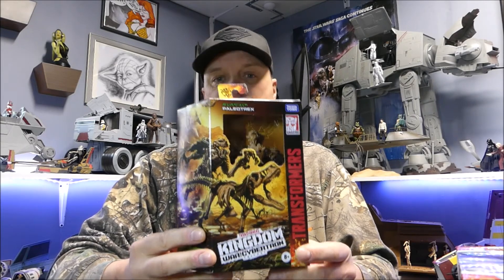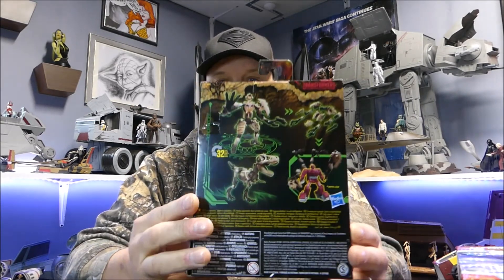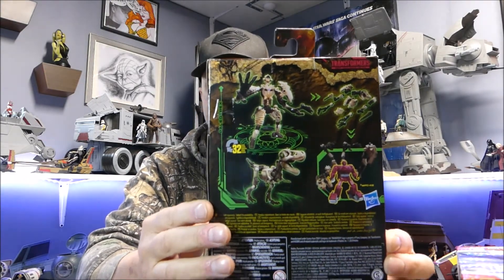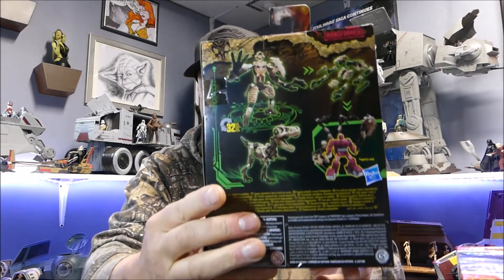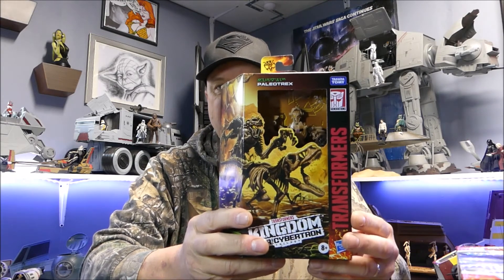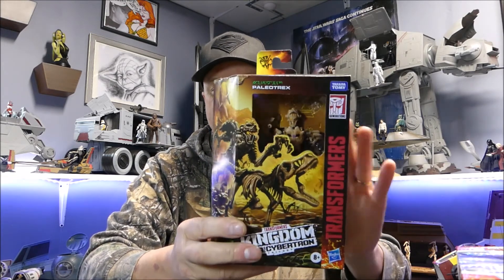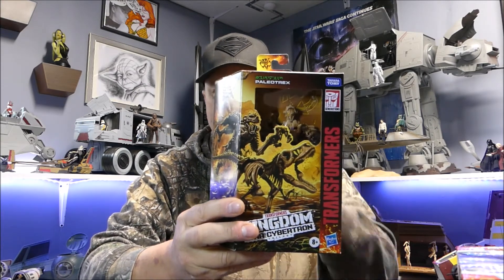Let's get on to the new stuff I picked up. This year is the year of the Transformers for me. This is Paleotrex — it's a shelf warmer, there's no other way of putting it. It's basically like a little dinosaur set of bones, but he can also be used as weapons by other Transformers. He was one of the last ones sitting on the shelf, so I thought he was safe to leave for a while. He's from the Kingdom line and I've been threatening to open these but haven't gotten around to it yet.